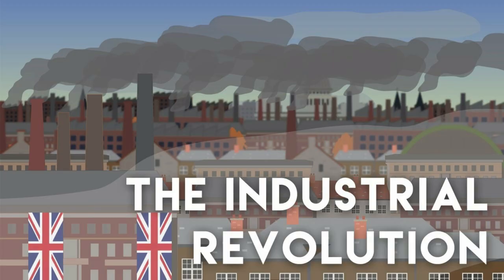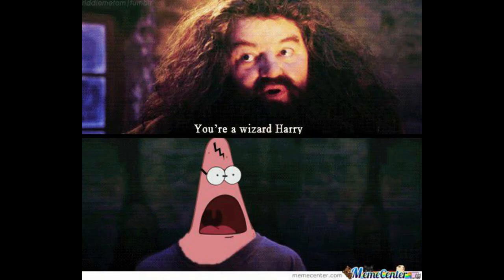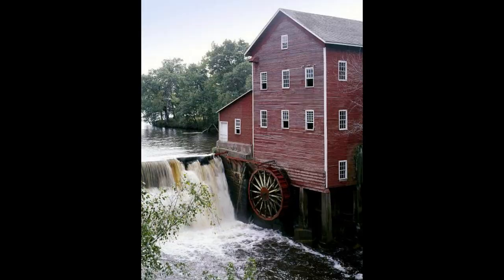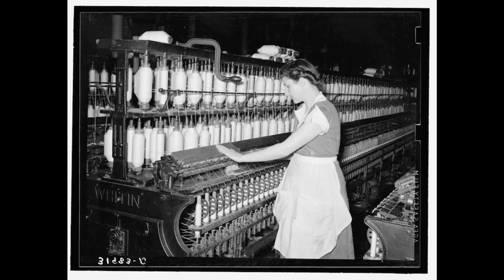Anyways, to get this started we are going to look at the birthplace of the Industrial Revolution — England, the home of tea, crumpets, magic, and bad teeth. During the later part of the 1700s, early machines started to be made, most of which relied on water power to move massive wheels and gears. These wooden factories were called mills and typically were used to make string, cloth, and eventually full clothing.